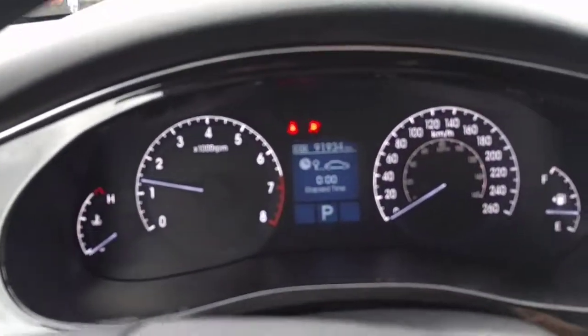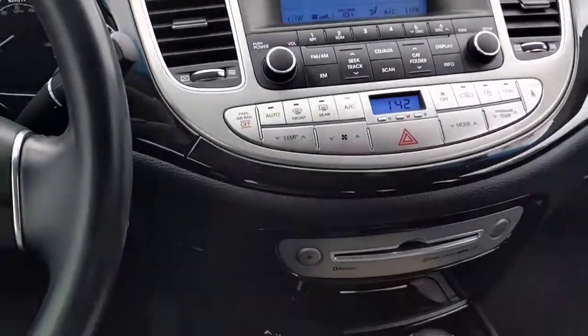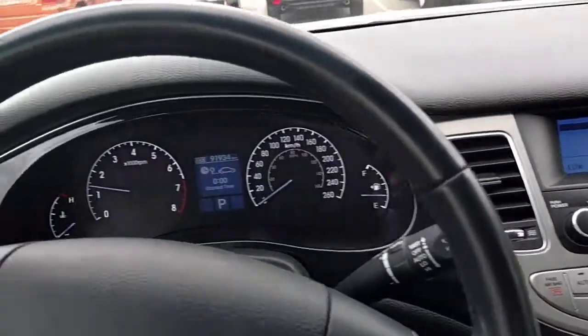Looks like we've got about 91,000 on it. There's our center stack — AM FM radio, CD player, automatic transmission. Overall looks pretty good. Think I'm gonna take it for a drive.